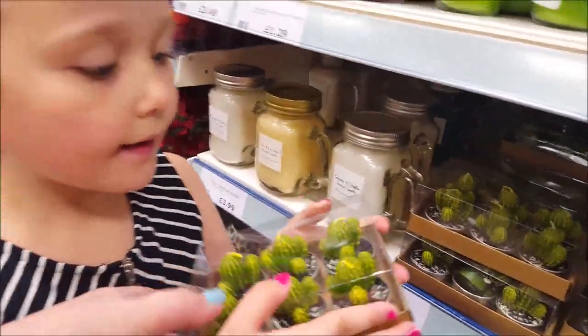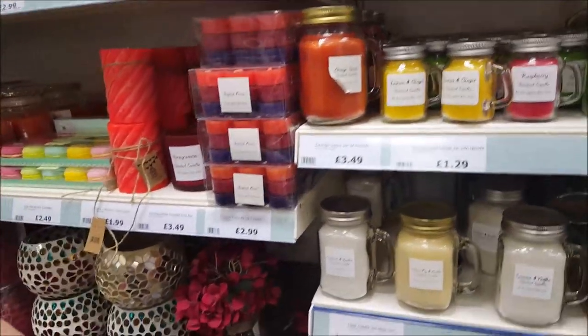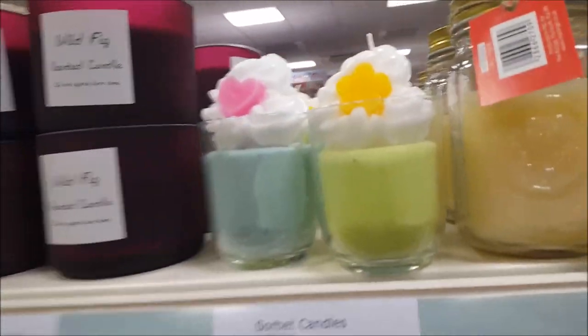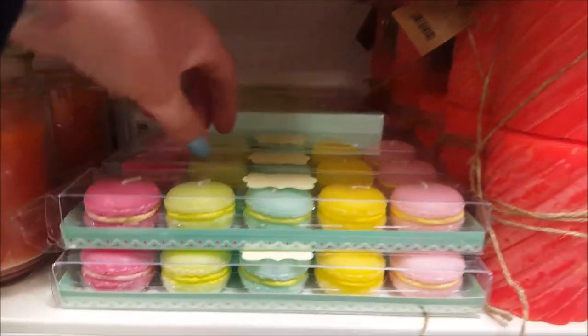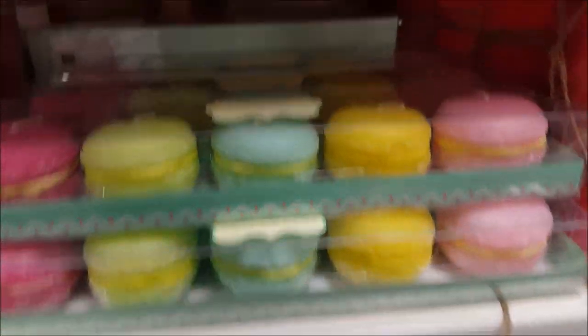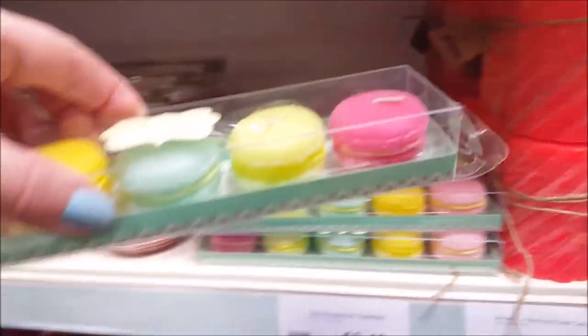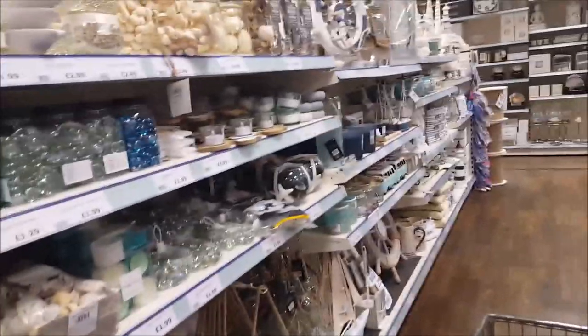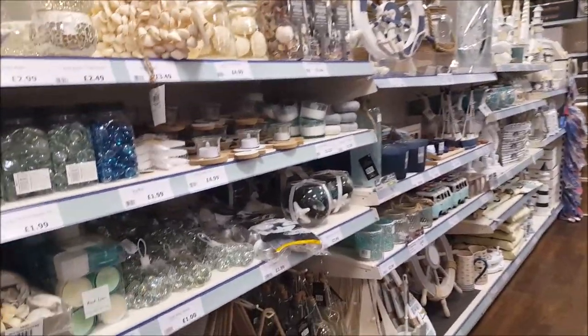Should we buy these for Ebony? Yeah, let's get those - that's our first thing in the trolley! Let's go down - little sorbet candles too. Do you want the macaroons? Go on then, let's get one from the back - there you go, you can have the macaroon candles. Now I need to find something for Courtney.